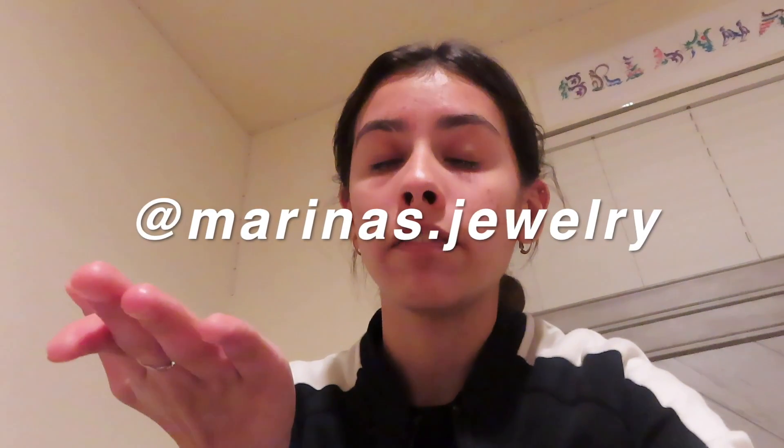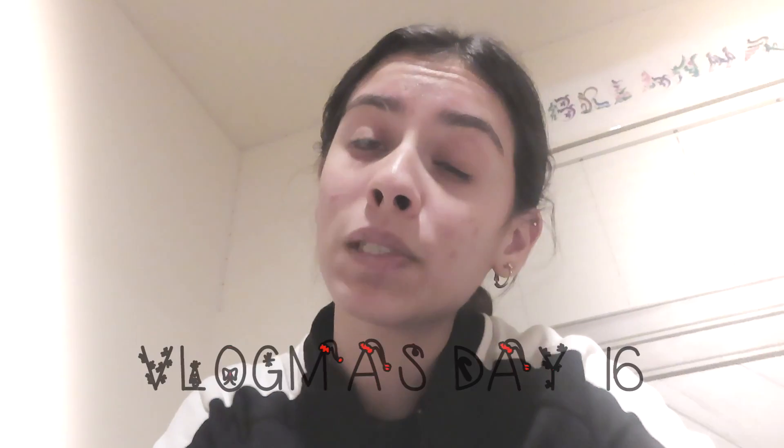If you want to enter the giveaway, make sure to go follow my Instagram. I'll leave it again right here. That's pretty much it for Vlogmas Day 16. Thank you guys so much for watching. I hope you guys enjoyed and I'll see you guys tomorrow for Vlogmas Day 17. Bye guys.